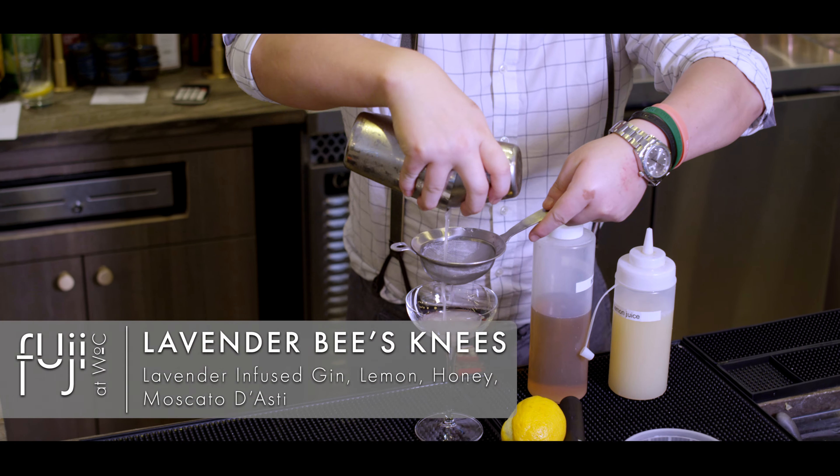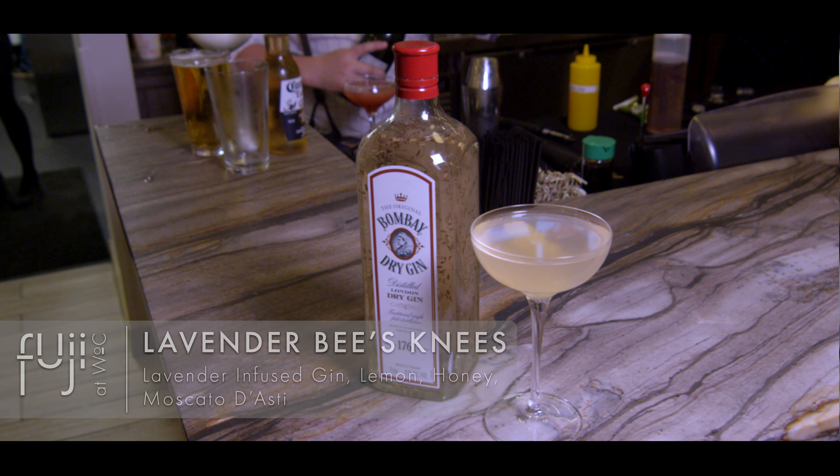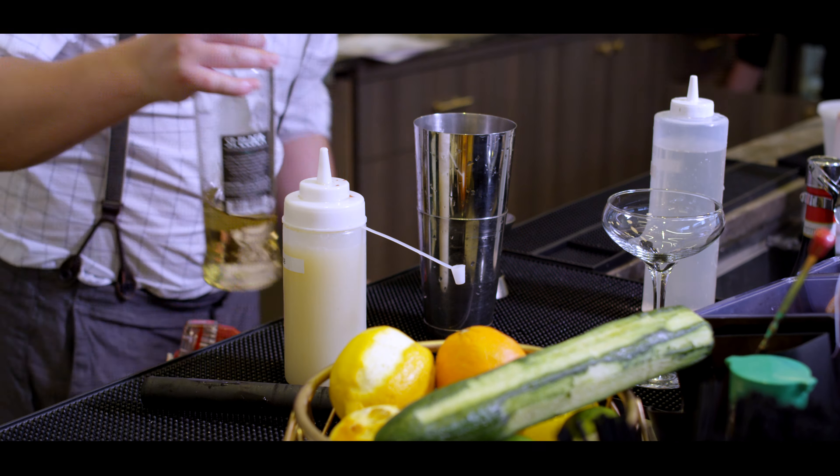For example, a Lavender's Bees Knees cocktail is made with a house-infused lavender gin. We take fresh lavender and we infuse it into our gin for over 48 hours.